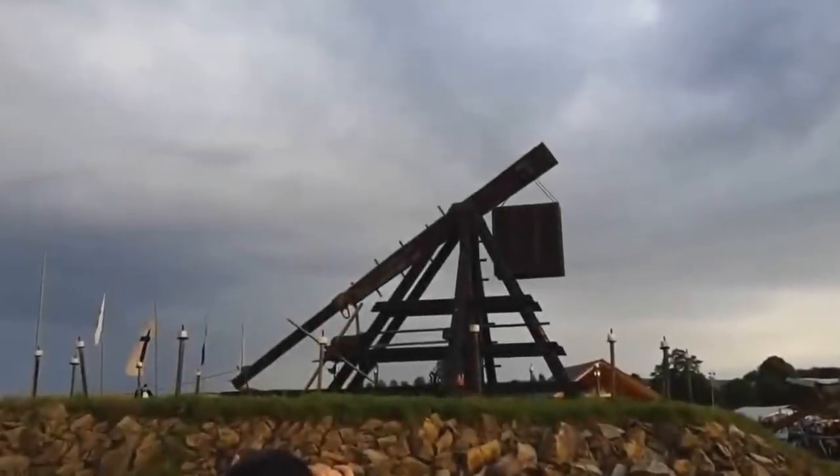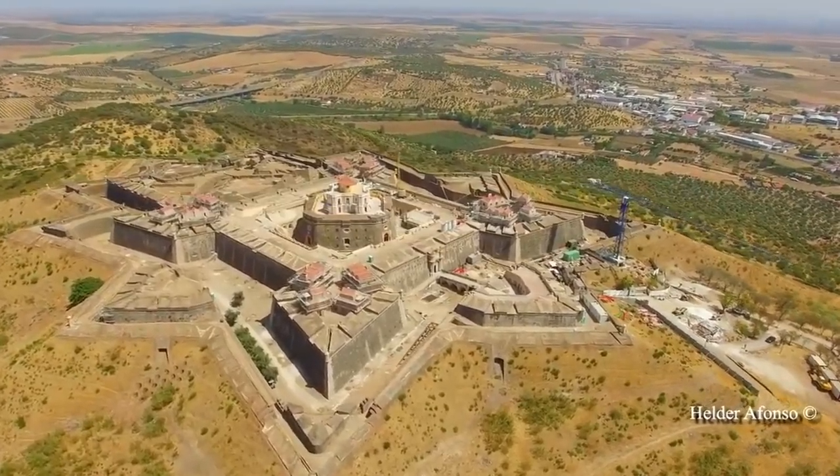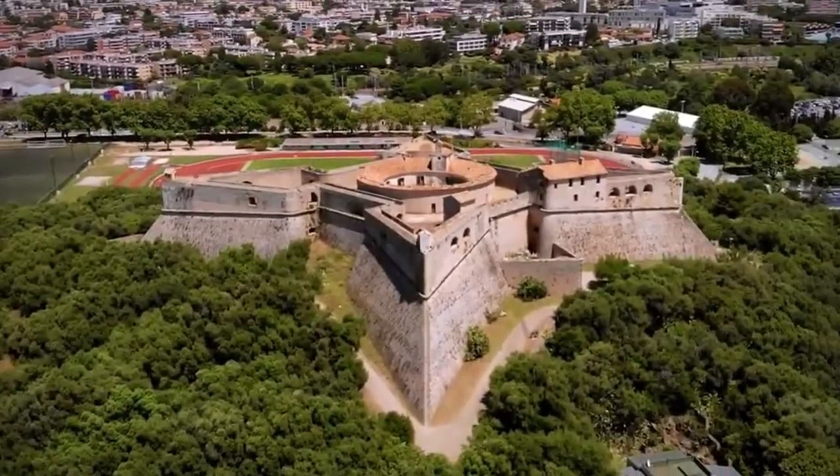As gunpowder cannons took over from trebuchets, the old-style medieval forts started to fade away. That's when these curious star-shaped forts started popping up in different cities. But what made them special, and why did they replace castles and walls?